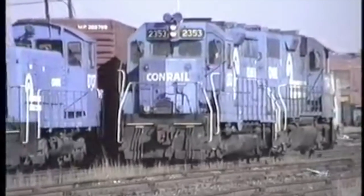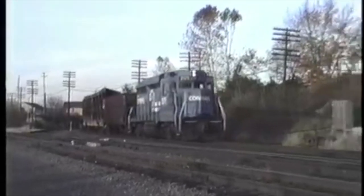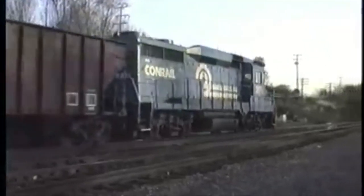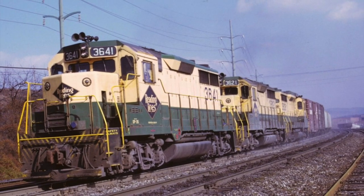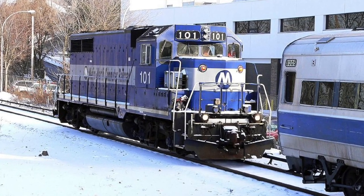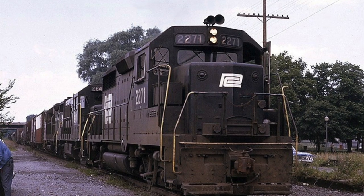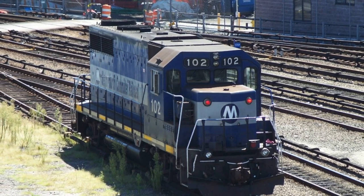Metro-North decided to replace the GE B23-7s and their single Alco RS3M with rebuilt GP35 locomotives classified as GP35Rs. Metro-North selected six Conrail GP35s for the railroad to rebuild at their Juniata shops. Conrail 3641, which was built as Reading Company 3641 in August of 1964, was then rebuilt into Metro-North 101 in November of 1994. Conrail 2271 was built as Pennsylvania Railroad 2271 in May of 1964, which then became Penn Central 2271, and was rebuilt as Metro-North 102 in December of 1994.